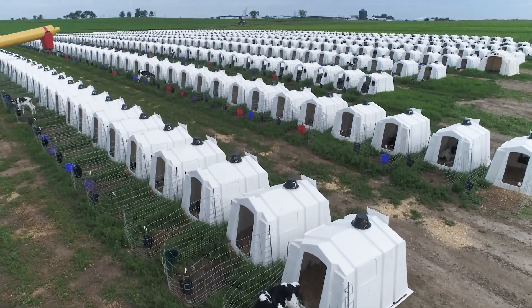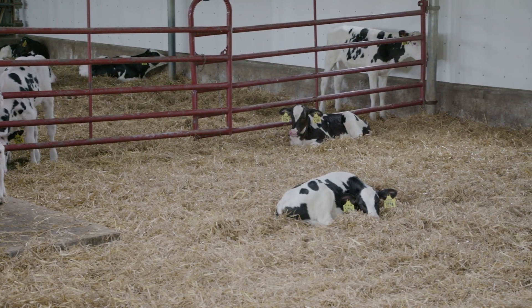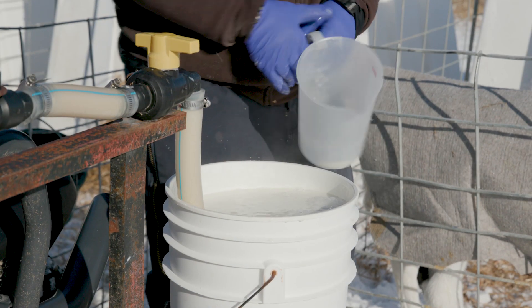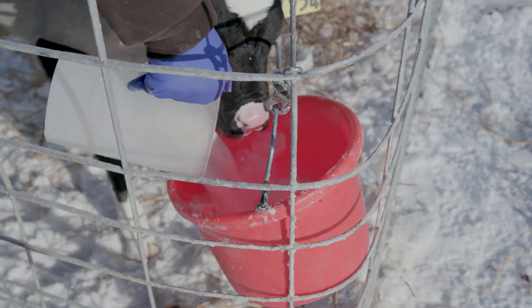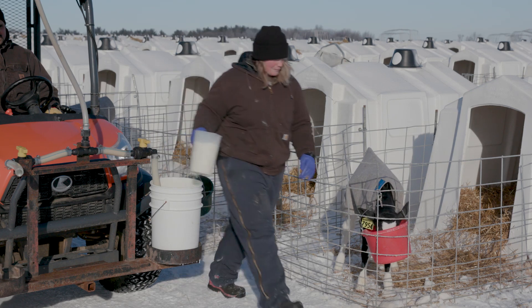There is a fundamental shift in how calves are being raised. Farmers are moving calves out of hutches and into calf barns to improve working conditions for their calf feeders. Air quality, which was never a concern for calves in outdoor hutches, now becomes one of the most important issues in raising healthy calves.